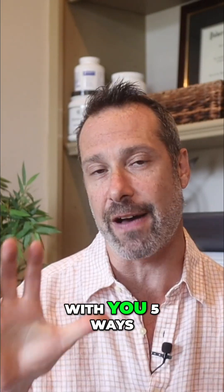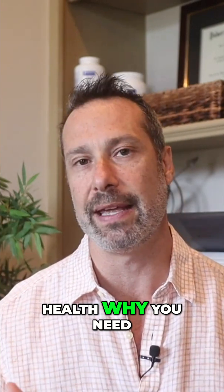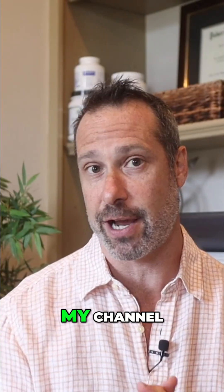In today's video, I want to share with you five ways that polyphenols improve gut health and why you need them to improve your gut. Hey there, I'm Dr. Hagmeier and I want to welcome you to my channel.